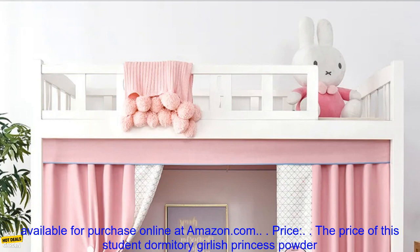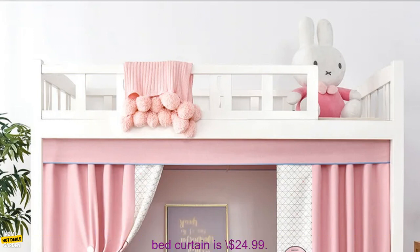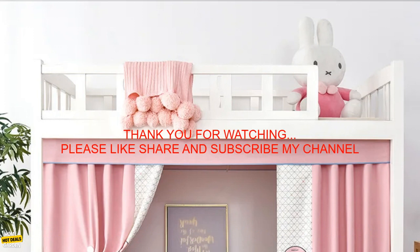Where to buy: This Student Dormitory Girlish Princess Powder Bed Curtain is available for purchase online at Amazon.com. Price: $24.99.